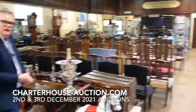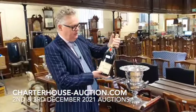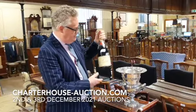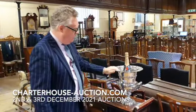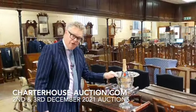This is the saleroom, all looking nice and festive. I feel like celebrating already — we've got a magnum of champagne and look at the lovely pair of campana-shaped silver-plated wine coolers. Wine coolers, sort of £400 to £500. The Moët, actually I'm not a great fan of Moët, I've got to be honest with you, but that's probably around about £40 or £50.